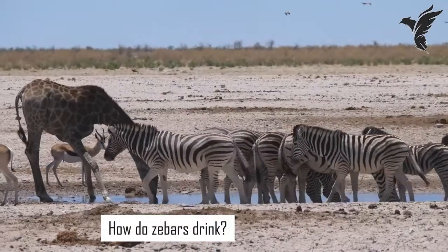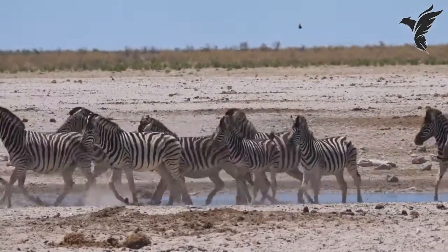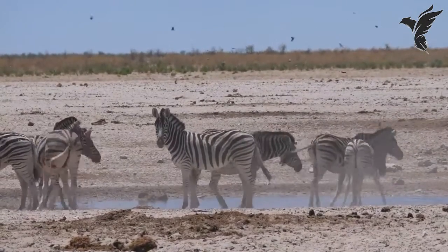How do zebras drink? Zebras have a unique way of drinking, where they kneel down and splay their front legs to reach the water. This allows them to be alert and ready to flee from predators while they drink.